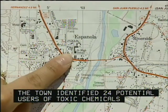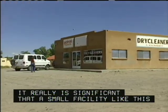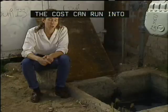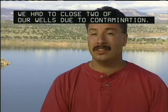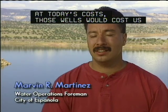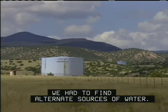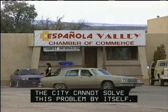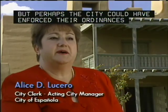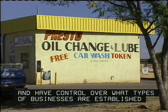The town identified 24 potential users of toxic chemicals within 1,000 feet of the affected wells. It really is significant that a small facility like this has created such a giant groundwater contamination problem. The cost can run into the millions of dollars, which mom-and-pop-owned operations like this certainly can't afford. We had to close two of our wells due to contamination — at today's cost, those wells would cost us close to half a million dollars to replace, and we had to find alternate sources of water. The cost of new wells and groundwater cleanup threatened the city's ability to grow economically. Perhaps the city could have enforced their ordinances much better in the past, and we need more control over the types of businesses established around our wellhead protection areas.